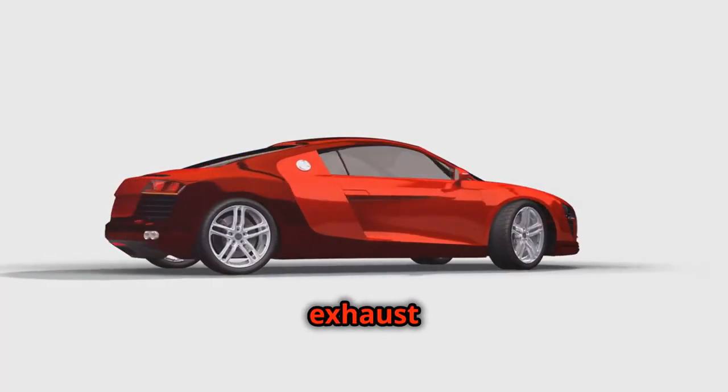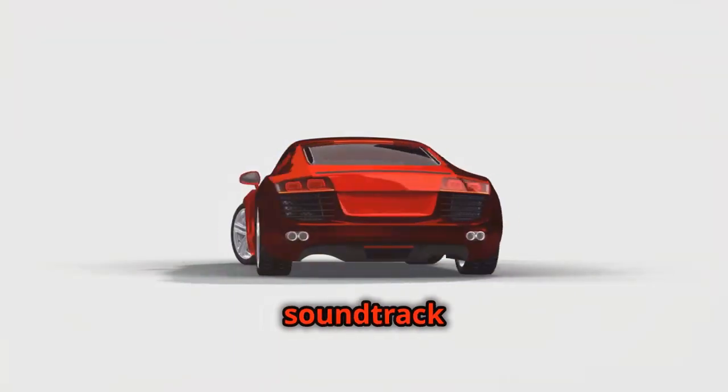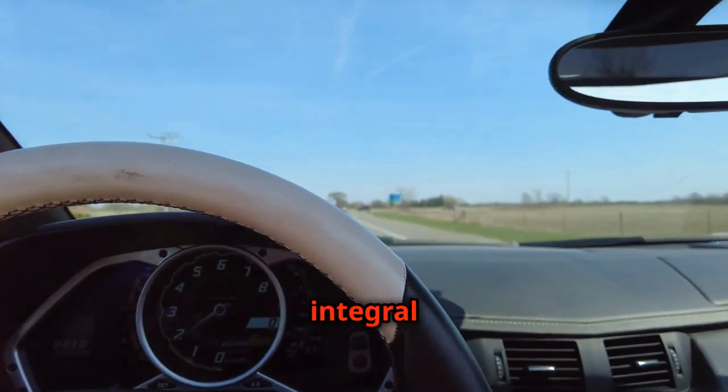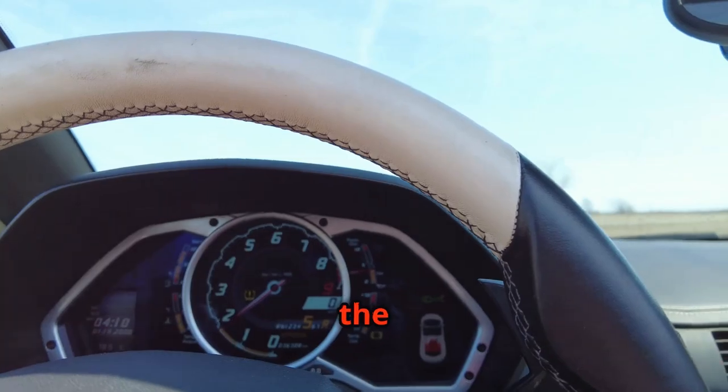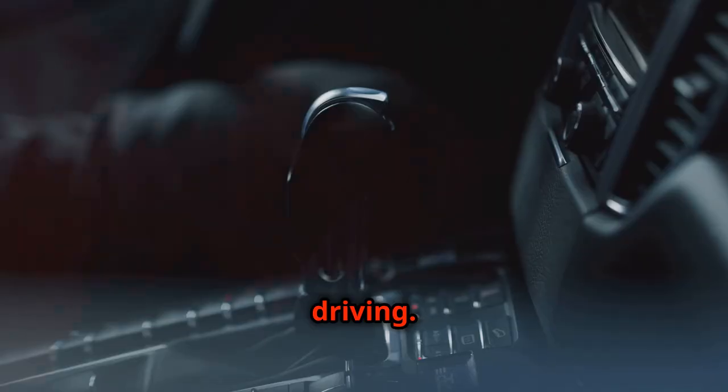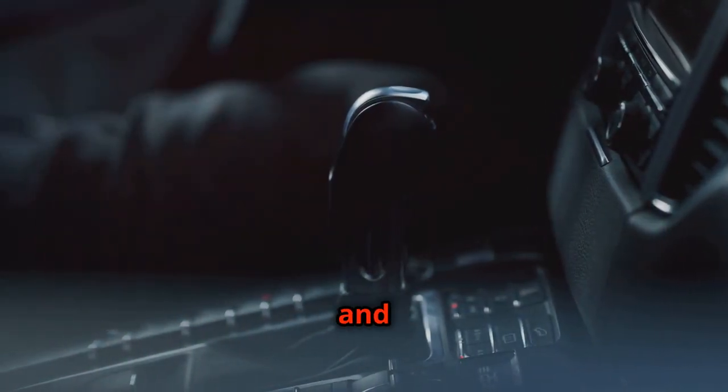The sound of a sports car's exhaust is more than just noise. It's the soundtrack of speed. It's an integral part of the driving experience, enhancing the thrill of acceleration and the joy of open road driving. It's a visceral connection between driver and machine.